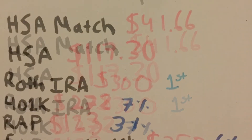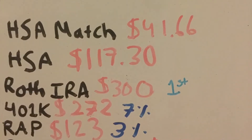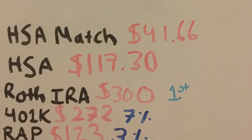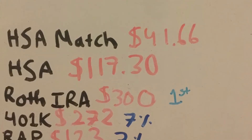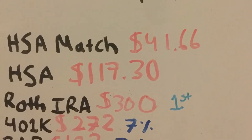By the way, the HSA is an investment I just started this new year, so we'll see how that goes. Next is my Roth IRA — this is a tax-advantaged retirement account where I put in $300 every single month on the first. This is post-tax money, so all the money has already been taxed, meaning any earnings I get I'll be able to withdraw tax-free.